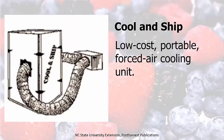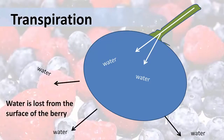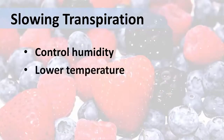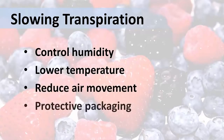The next process that we need to understand is transpiration. Plants lose water while they grow, and they keep losing water even after they're harvested. This loss of water causes the fruit to soften and shrivel. To slow transpiration, we need to keep storage areas humid, lower the temperature just like for slowing respiration, reduce the air movement over the fruit, and use protective packaging to hold in humidity and minimize water loss.